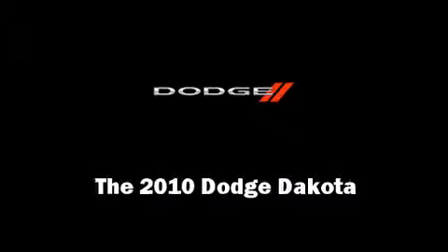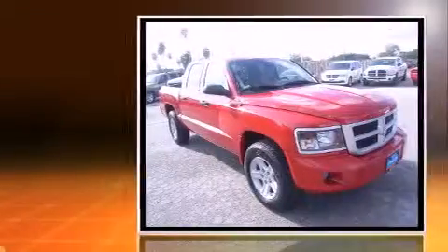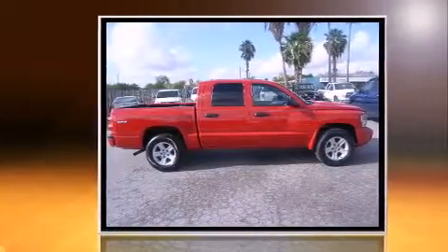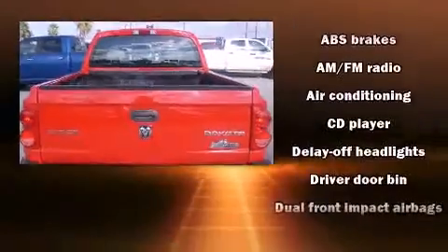Sensibility and practicality define the 2010 Dodge Dakota. With fewer than 35,000 miles on the odometer, this vehicle proves competitive in its price class based on its condition and value. It features an automatic transmission, four-wheel drive, and a refined six-cylinder engine.